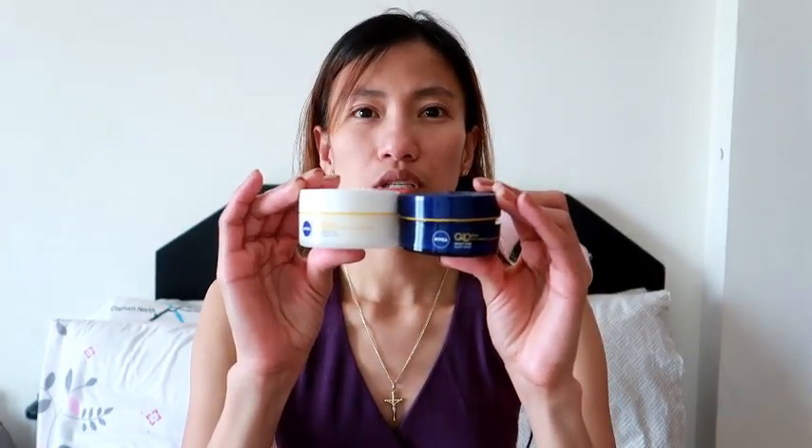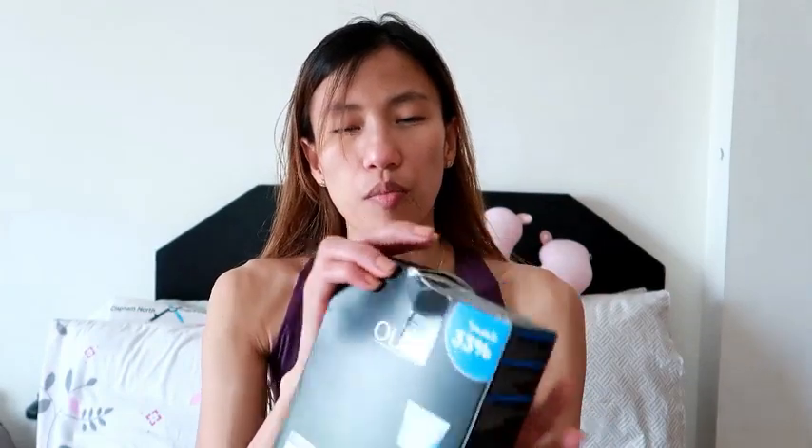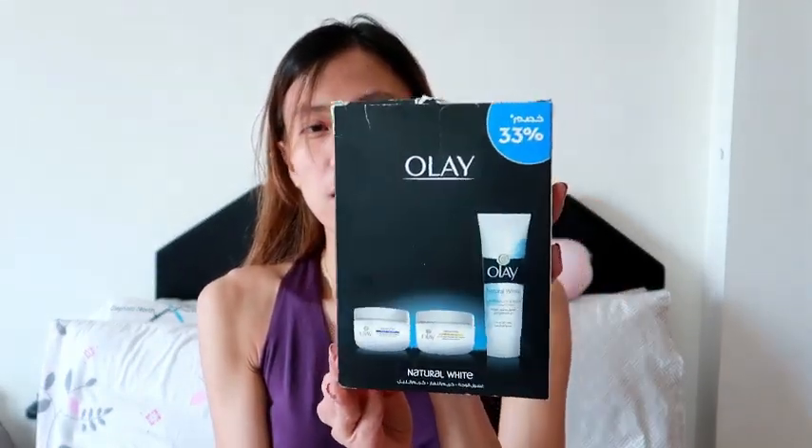I'm not so sure about the exact price because I bought them together for around 53 dirhams, or maybe 47 — I'm not sure because I've been using this for two months already and I finished two packs of it. So let's open this OLE and see what's inside.